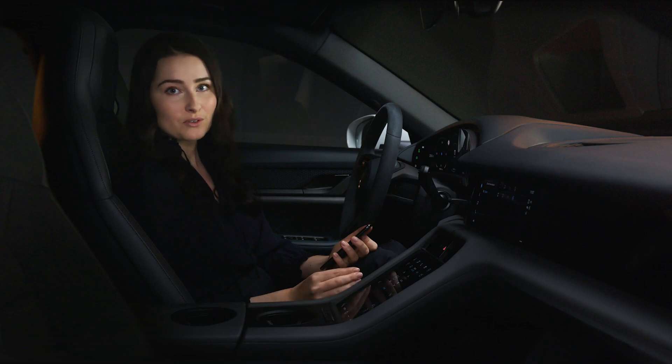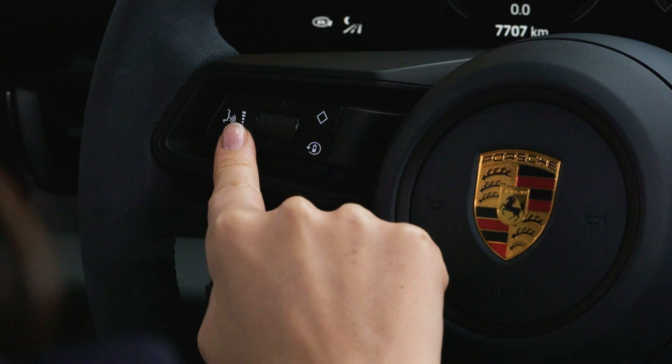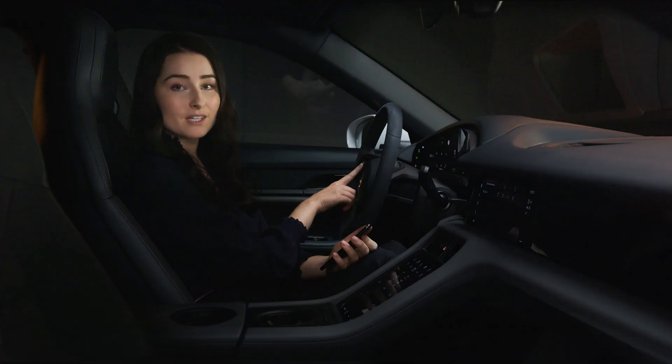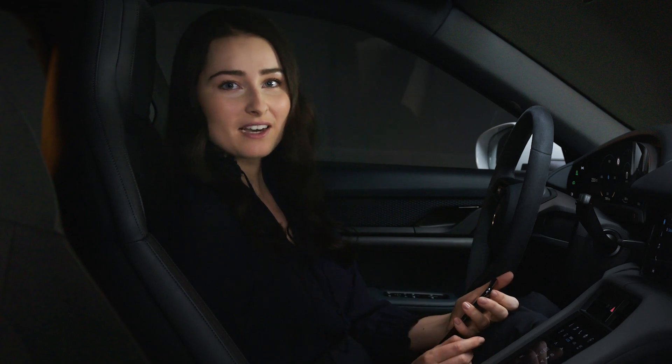Apple Siri voice control can also be used by holding the voice control button on the steering wheel. You can still use the Porsche voice pilot by briefly pressing the voice control button. Enjoy your next ride using Apple CarPlay.